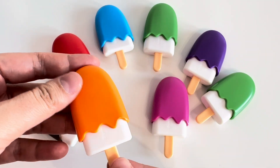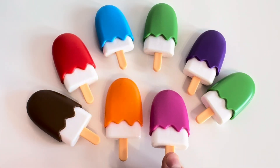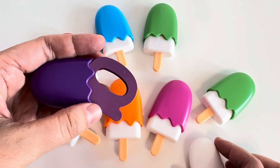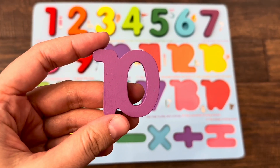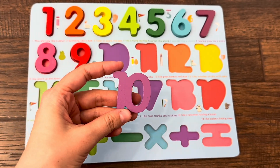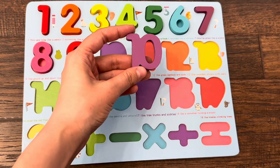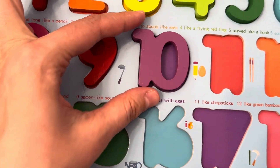Let's open the ice cream and find the next number. Maybe here, here, here — here! Number ten! We found number ten inside the ice cream. Let's find the right place for number ten. Where should we put it? Maybe here, maybe here — yes, here!